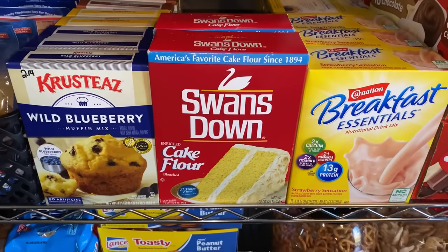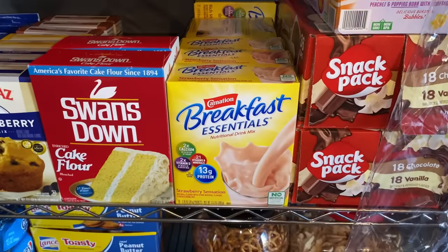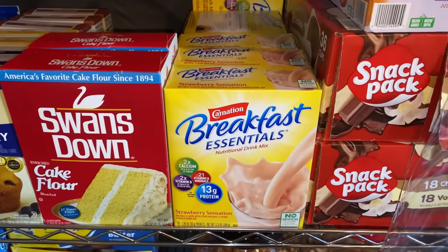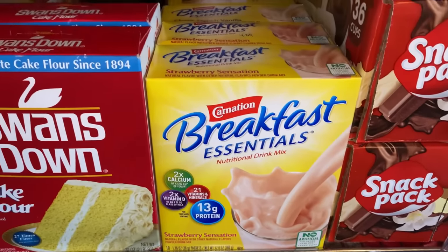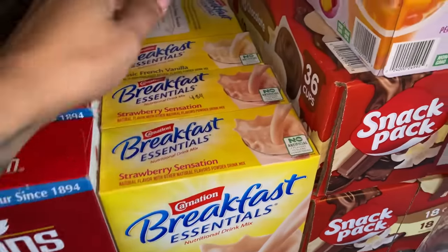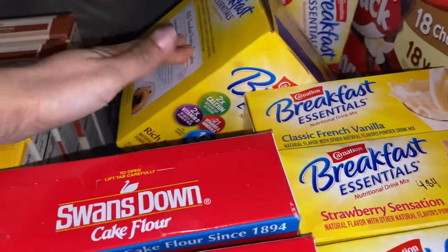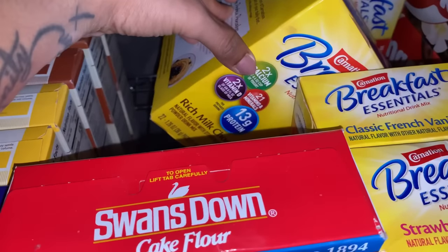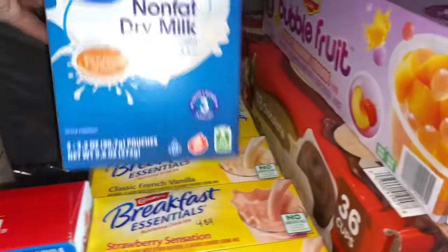Right here I have the cake flour — this is just the only spot I have for it right now. And then this is the kids' breakfast essentials drink packets — there are several of them. That's the strawberry sensation, I have the vanilla, and then the larger boxes with about 22 per pack, which is the chocolate.